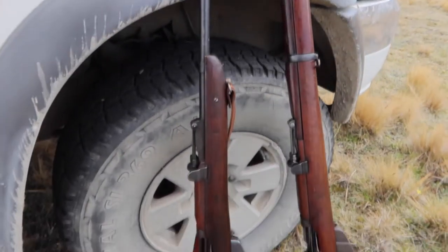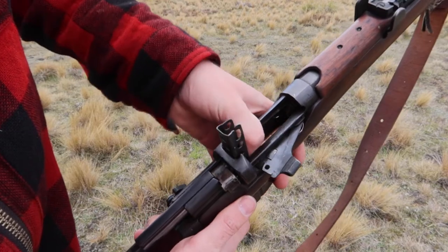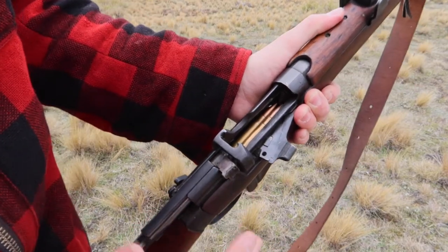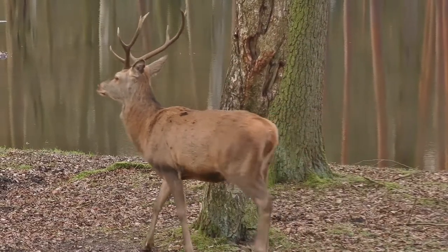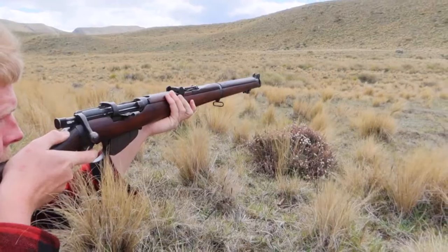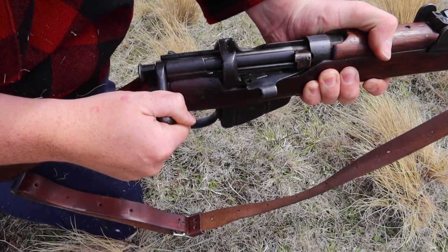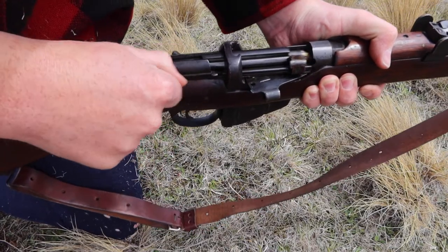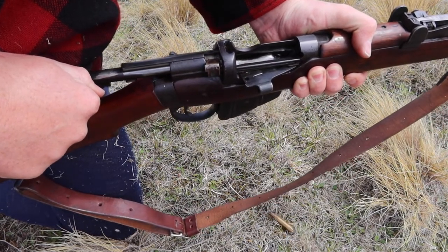It is no secret that I personally love the .303 British cartridge. The .303 British is a classic cartridge that has probably taken down more game than any other caliber within Commonwealth countries. Every time I shoot a rifle chambered in .303 British, I wonder where it came from, so I decided to find out the simplified history of the .303 British cartridge.